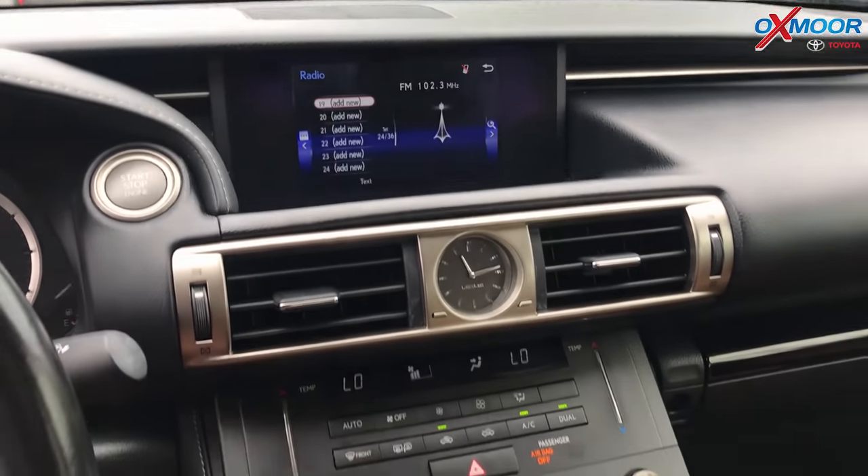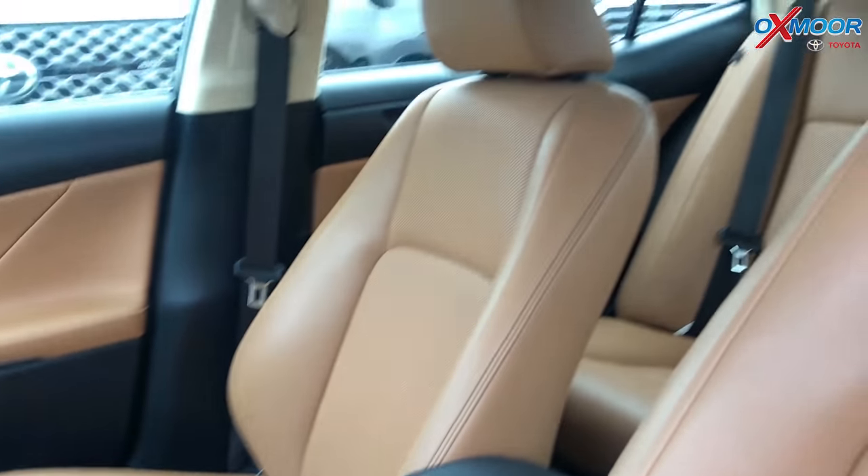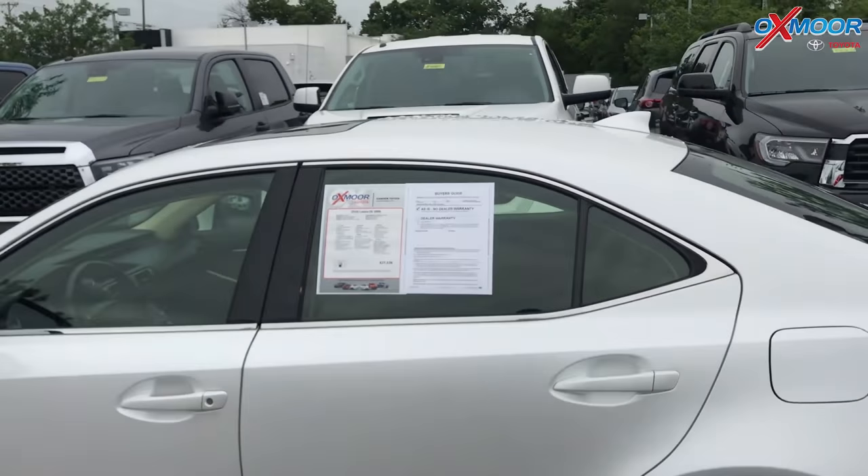The interior is called flaxen. Mileage is 29,685. Price is $24,300.